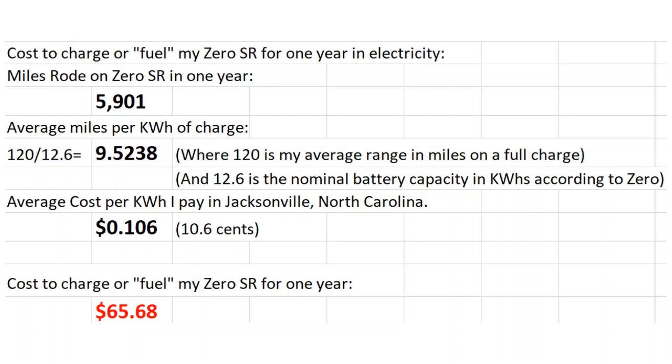That number came out to be $65.68. So $65.68 is how much it cost me to fuel the Zero SR and ride it for 5,901 miles. Very cheap, very efficient.